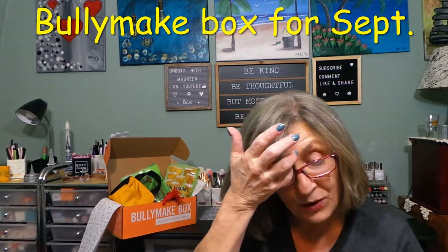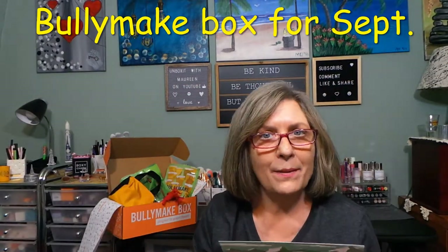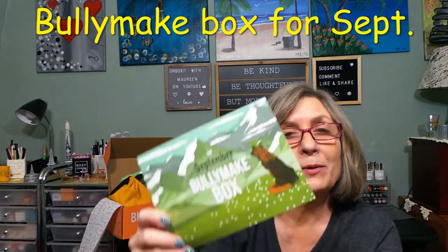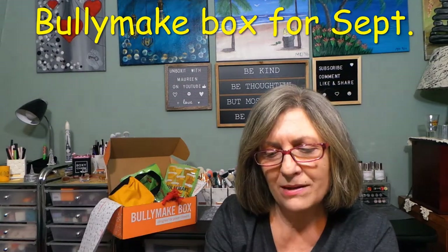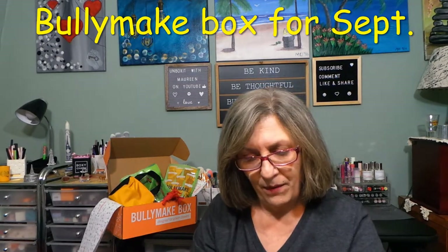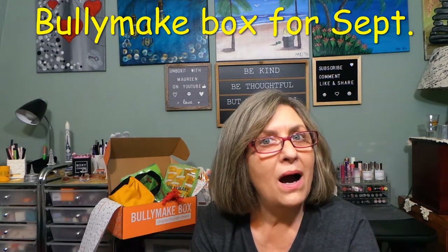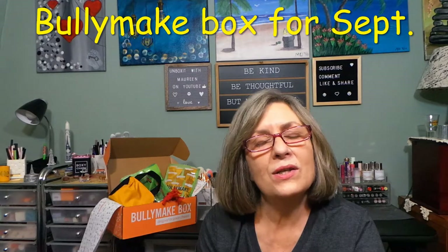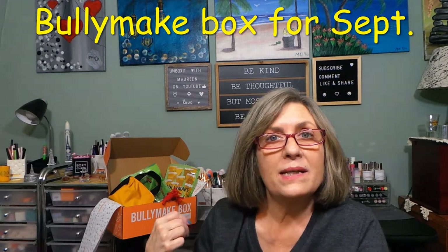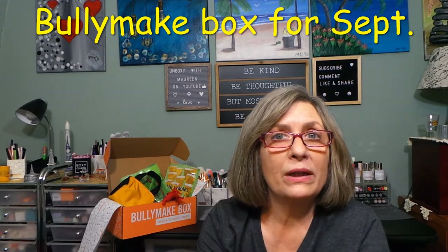So that's my Bullymake Box for September. Happy that they're caught up — it is actually the end of September; you'll see this in the first week or so of October. A big thank you to Bullymake as always for sending me this box. It has kept both of my pups going for all these years and I am forever grateful and appreciative. This is phenomenal — I don't have to think about it. I have two girls, and these treats last me the whole month. Oreo gets the toys because Patches is not interested.